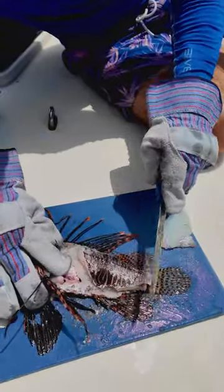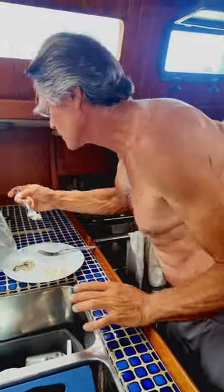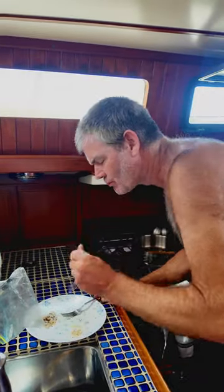After he made his two fillets, we tossed the rest of the fish back into the water and cooked it up. This was a pretty small fish, so we didn't get that much, but we each got to have a little taste, and it was pretty good.